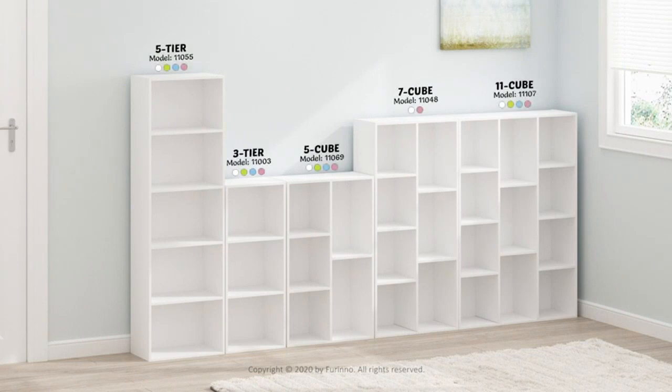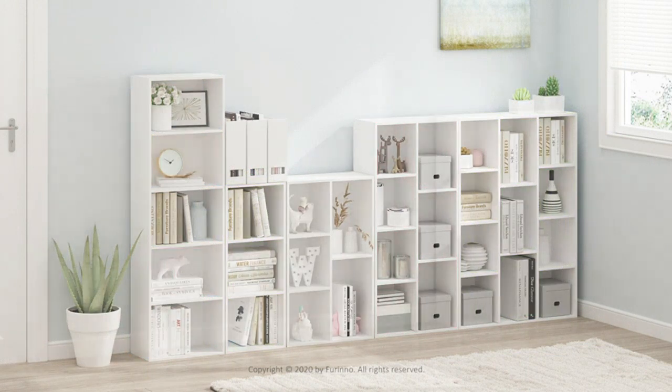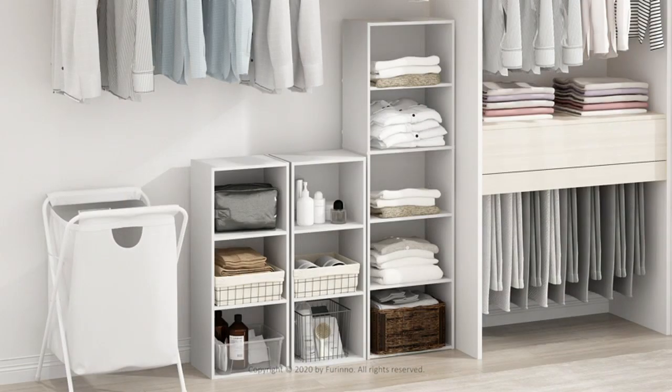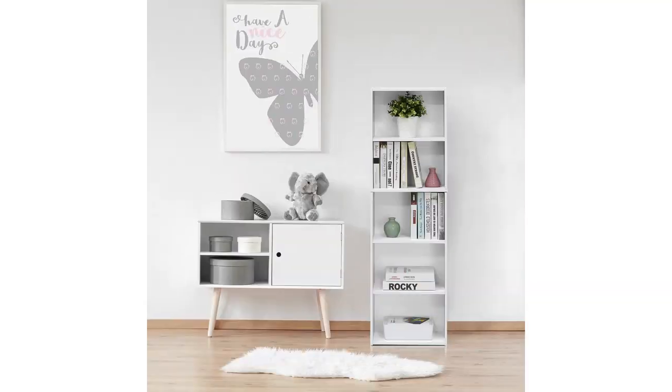The bookcase is made of high-quality materials and is very sturdy, which gives me peace of mind knowing that it won't fall apart or collapse anytime soon. The shelves are also very spacious and can accommodate books of all sizes, including large textbooks. I particularly love the sleek and modern design, which adds a touch of elegance to my workspace.